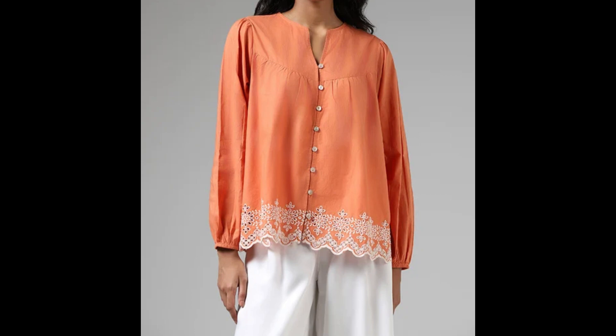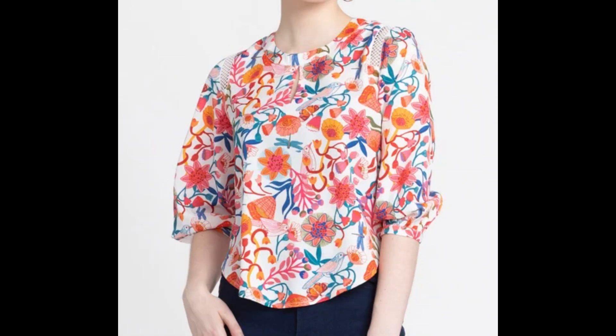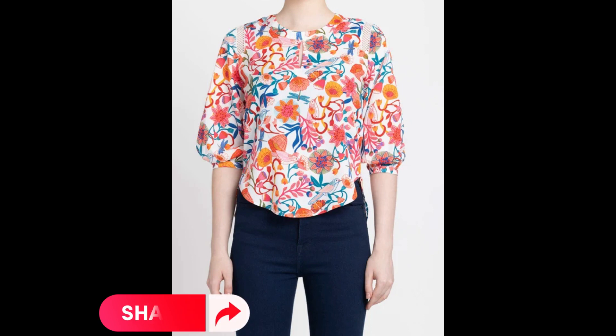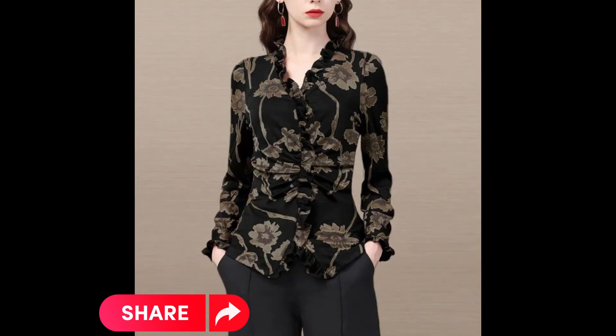Very beautiful designs of blouses you will see in this video. You may carry these blouses for your casual wear or even for your party wear. These are the latest designs — very elegant styles and elegant designs.